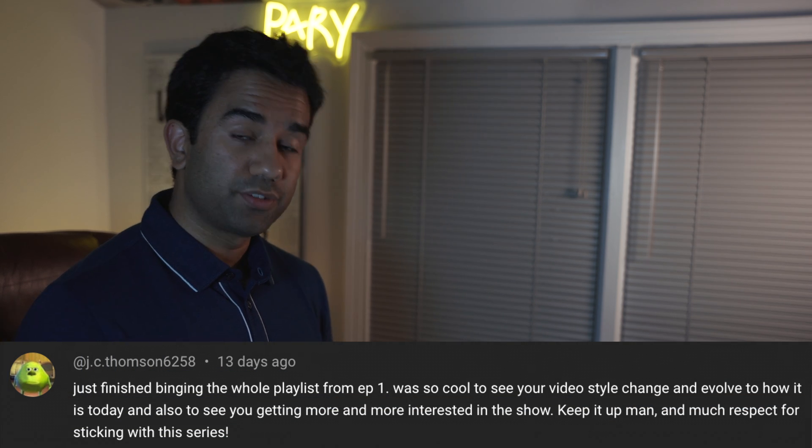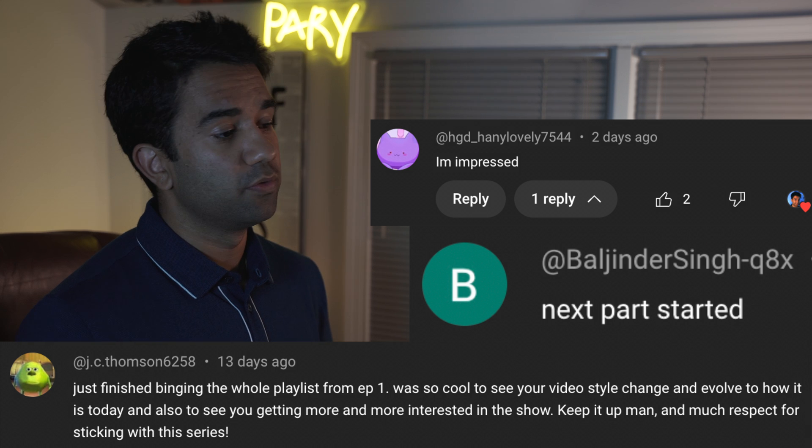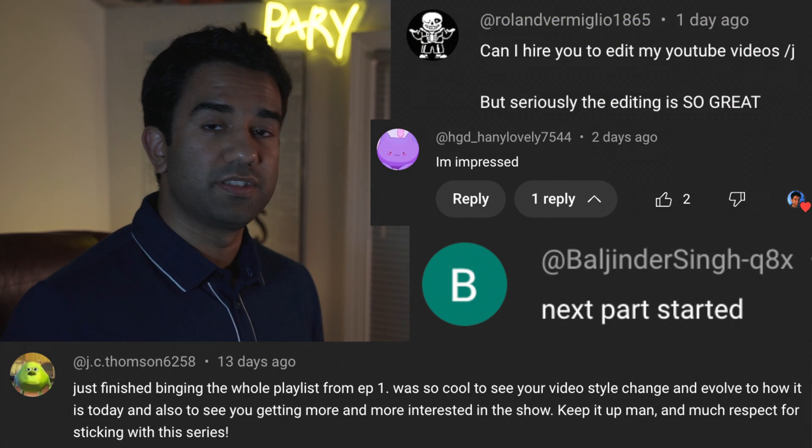Hey everyone, my name is Perry. I'm an electrical engineer and in this video we're going to watch Dr. Stone season 4 episode 14 to see how accurate all the science and technology in this anime really are.